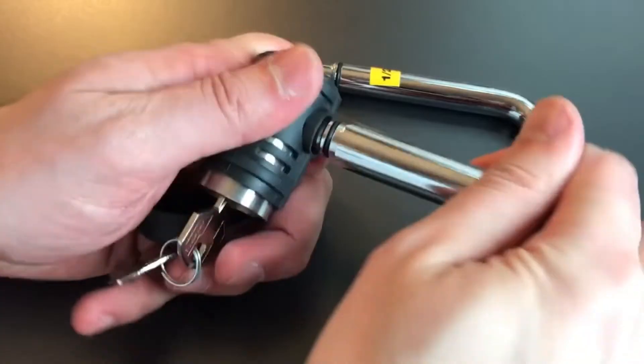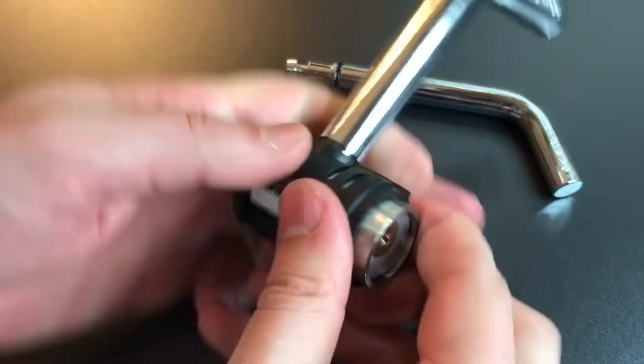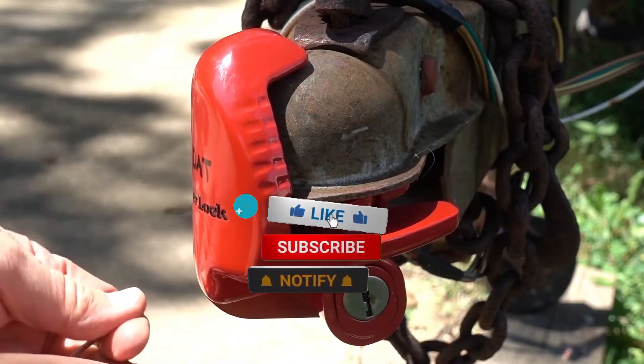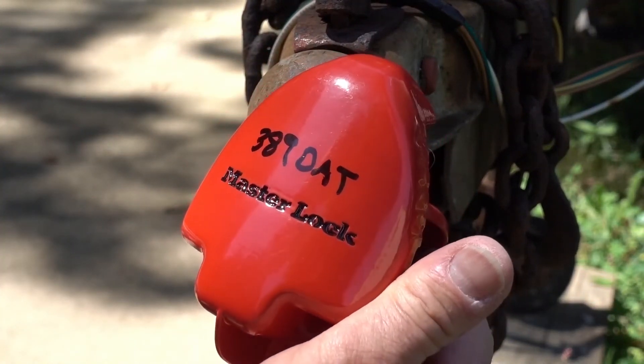If you are interested in knowing more about the locks or where to purchase them from, head over to the description box — you will find links for them down there. Don't forget to like the video and subscribe to the channel. You don't want to miss out on the videos we have planned.